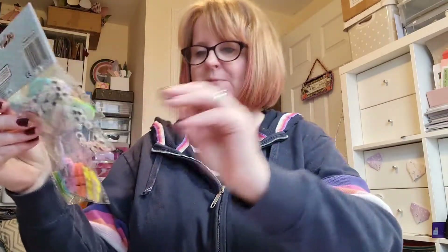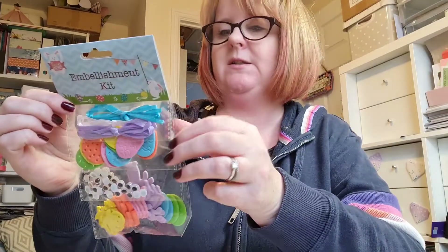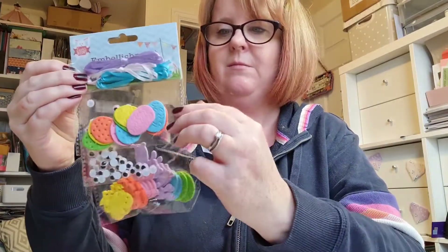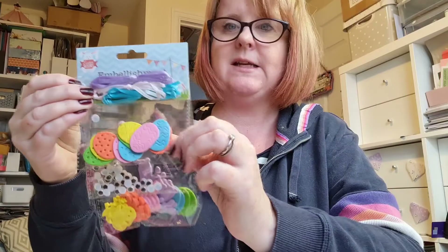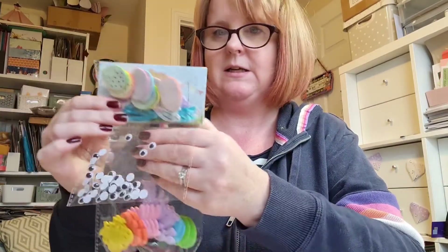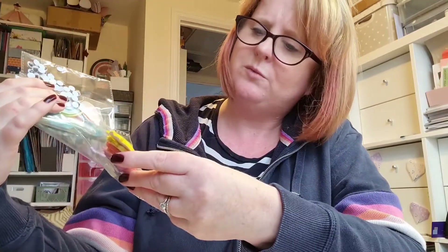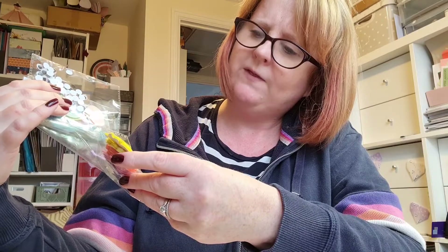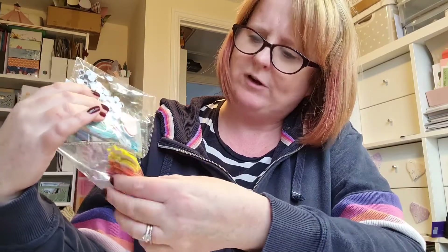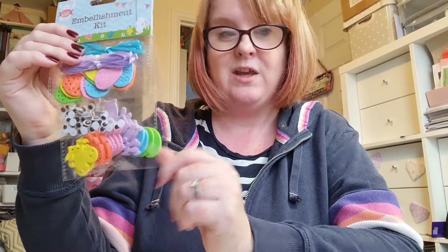I've got this pack of embellishments with various bits — there are some ribbons, some sticky-back foam eggs, some little googly eyes, and some more fun foam. I think there are chicks and rabbits and more eggs in there. Thank you very much, I'm sure I will find a use for those.